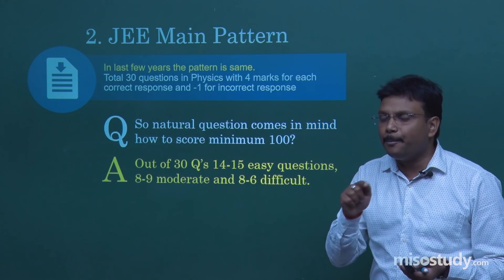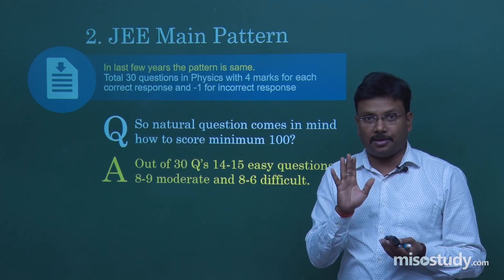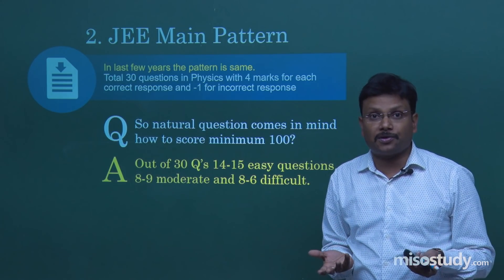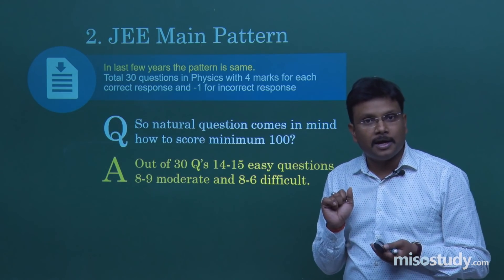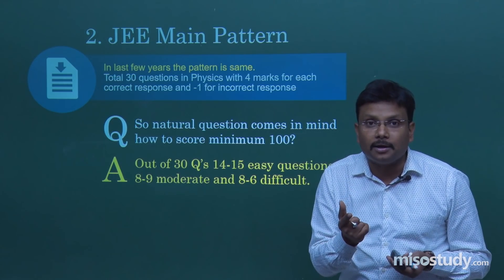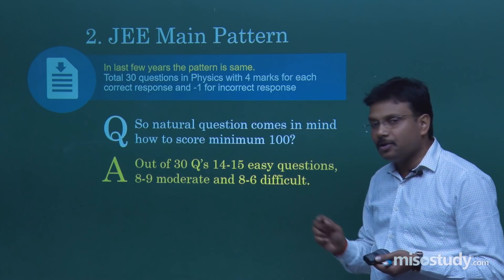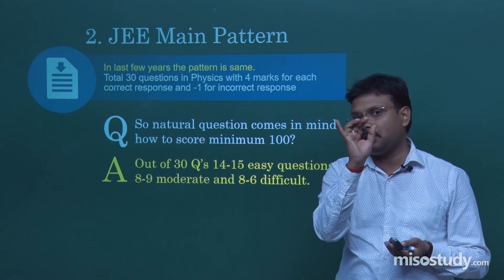Multiply 25 by 4 and you get 100. The problem arises when, for example, you attempt 29 questions with 5 incorrect answers — you lose marks. 29 attempted, 5 incorrect means 24 correct into 4 equals 96, minus 5 for wrong answers, giving you 91. So be very careful. If you move with the plan and strategy I am explaining, you can very easily ensure a minimum of 24 to 25 correct answers.